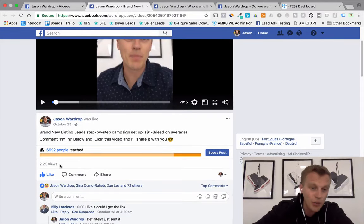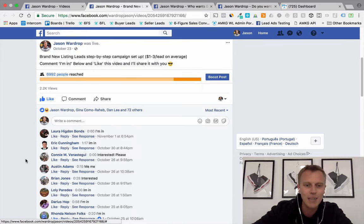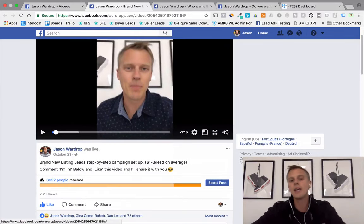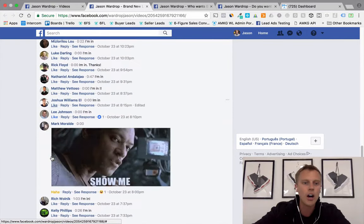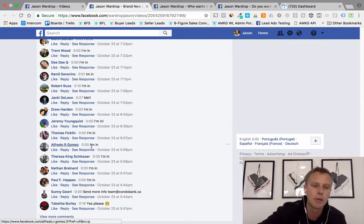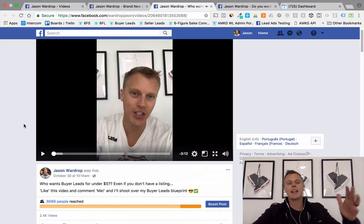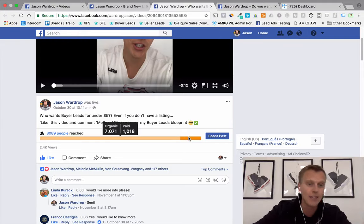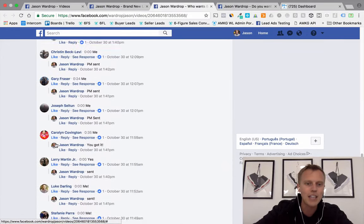This one has 2,200 views, 72 likes, and tons of comments. What I wrote at the top is: 'Brand new listing leads step-by-step campaign setup, three dollar leads on average — comment I'm in below and like this video and I'll share it with you.' Then this other one with 2,400 views — I threw about five bucks toward it near the end of its lifetime — got 117 likes and tons and tons of comments.